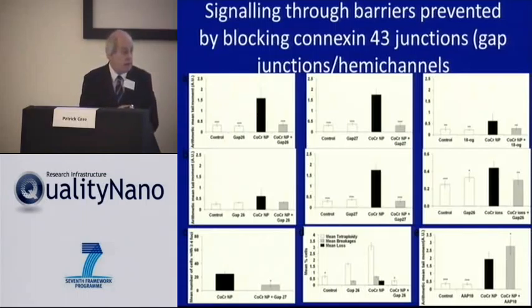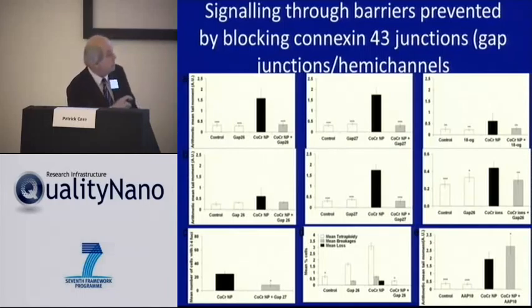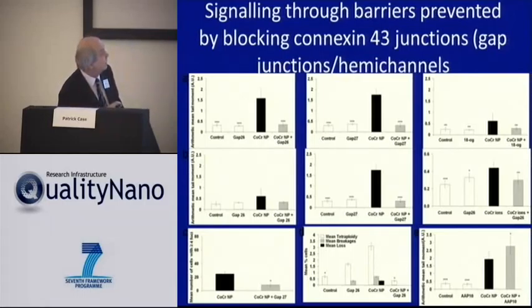To interrogate the role of gap junction signaling, we used connexin mimetic peptides — the most precise ways of altering gap junctions, though they also alter hemi-channels. There are hemi-channels on the surface of cells; when two cells join, these hemi-channels dock to form a gap junction, but otherwise materials can be secreted from hemi-channels alone. We put this mimetic peptide above the barrier in our particle-exposed system and found that blocking gap junctions or hemi-channels was very effective in preventing the damage beneath the barrier.